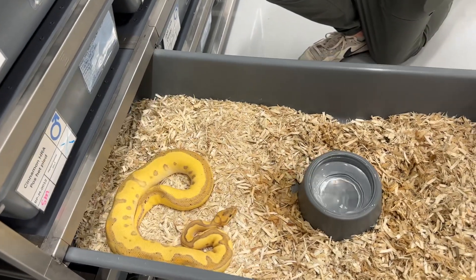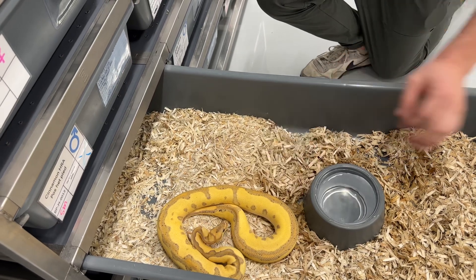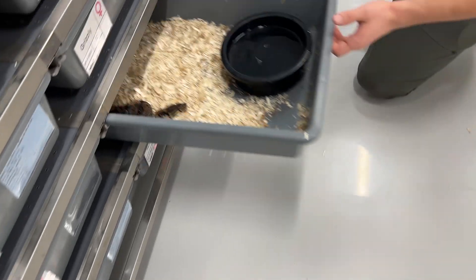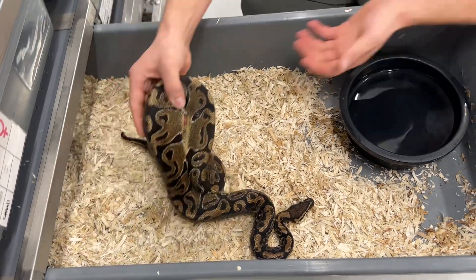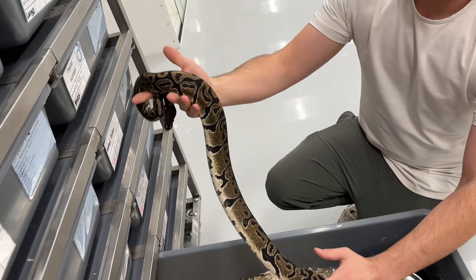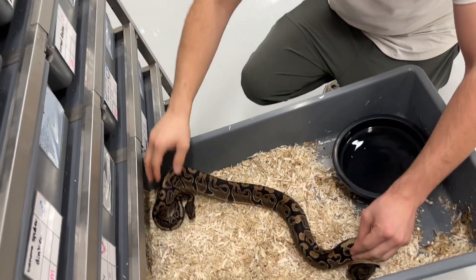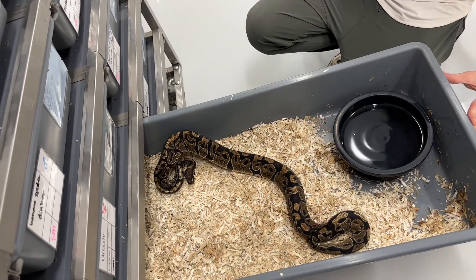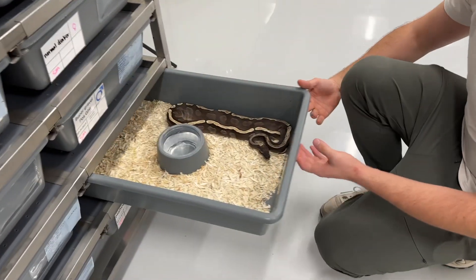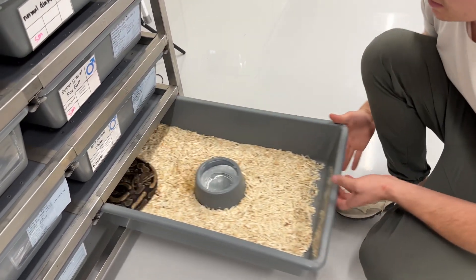Banana leopard blade clown — this came from that banana blade het clown female up there; we produced her a few years ago. This guy's another one of those weird projects — I don't really know what he is. He came to us from a rescue case; I loved his funky weird pattern. All the babies that he produces don't feel quite normal to me, so it's a fun project. If nothing comes out of it, I'll still have fun with it. GHI mojave male.